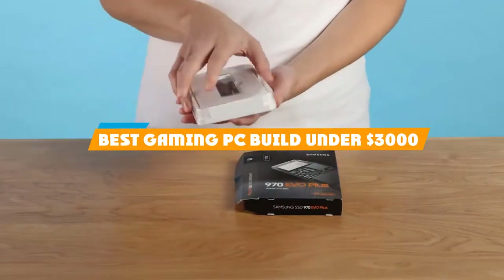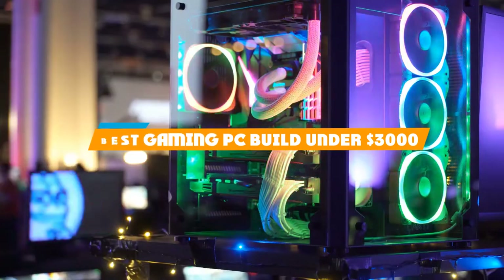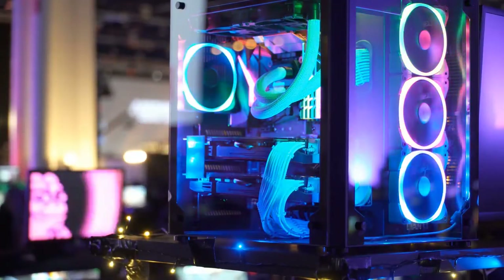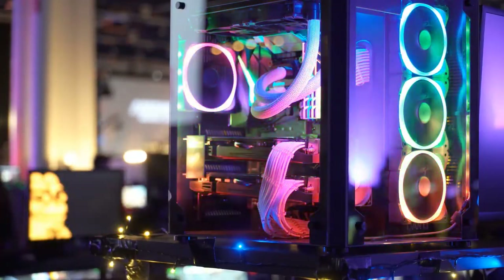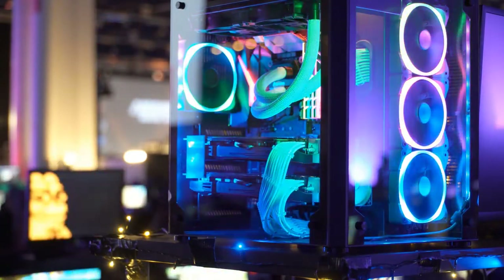If you're looking for the best gaming PC build under $3,000, here's a list you must see. We made this list based on our personal preference and sorted it based on their features, prices, quality, durability, and reputation of the manufacturers and customer feedback.